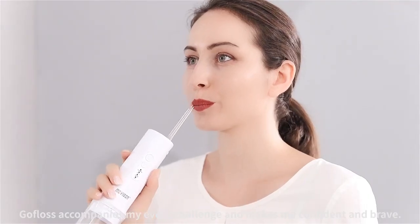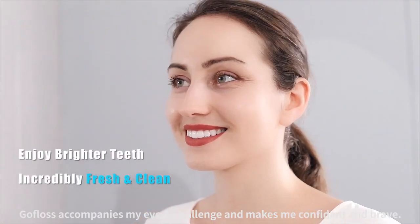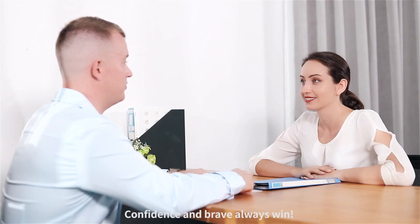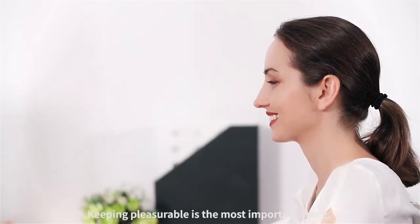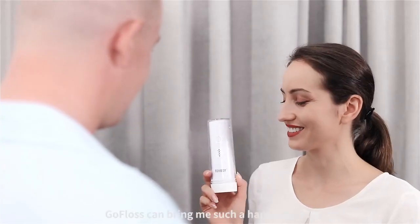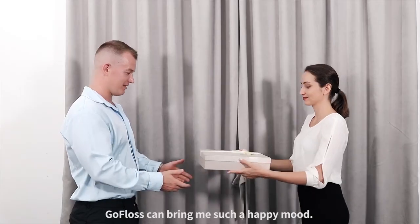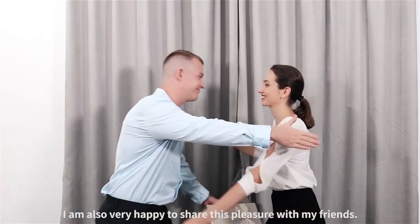GoFlows accompanies every challenge and makes you confident and brave. Confidence and bravery always win. Keeping pleasurable is the most important thing — GoFlows can bring such a happy mood, and we are happy to share this pleasure with friends.